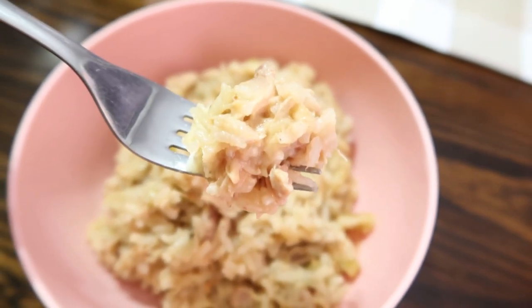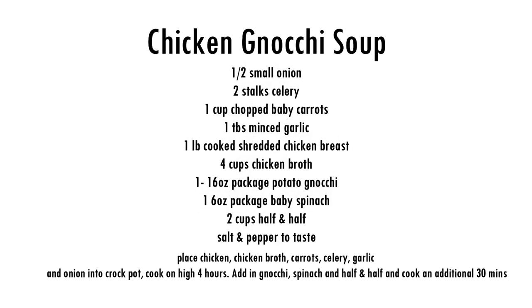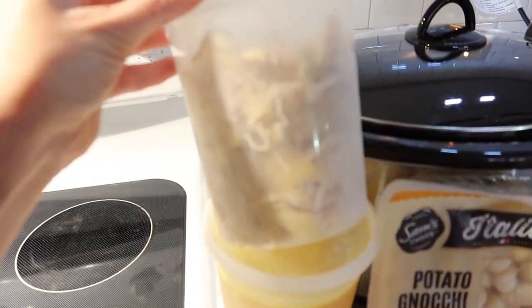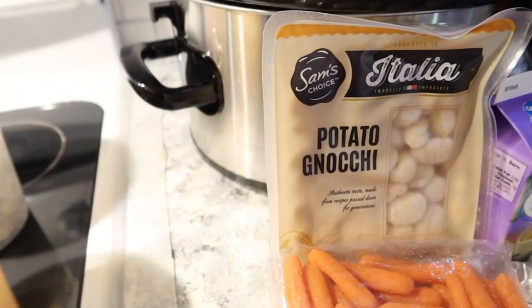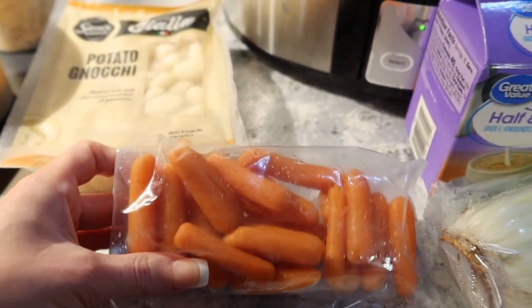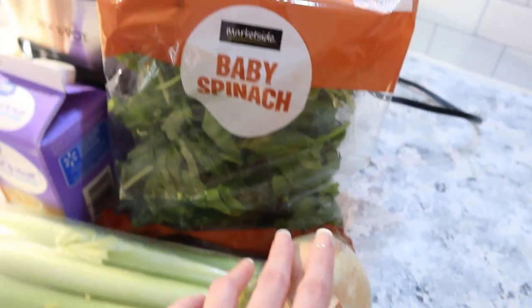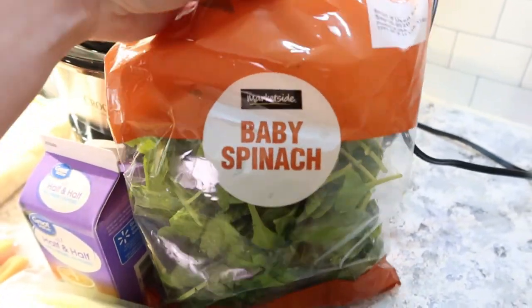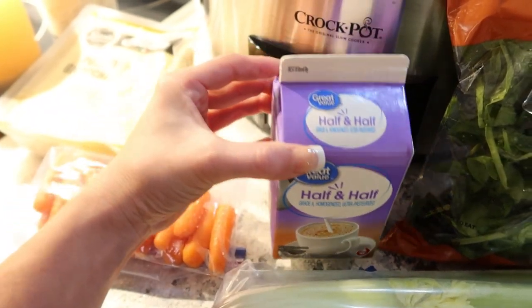Next up we're going to make a chicken gnocchi soup — you may be familiar with this if you've ever eaten at Olive Garden, as they serve this. I have some pre-cooked chicken, a container of homemade chicken broth, some potato gnocchi from Walmart, frozen carrots, celery, and half an onion. I had also planned to use baby spinach, but it was already going bad even with a day left on the expiration, so we decided not to use it.